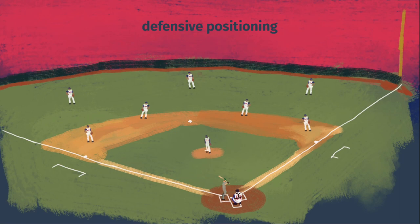Defensively, baseball players do not have any limitations on where they can stand out in the field, but they've kind of organically spread themselves into these general regions. Various situations throughout a game may call for a tweak of these positions, though.